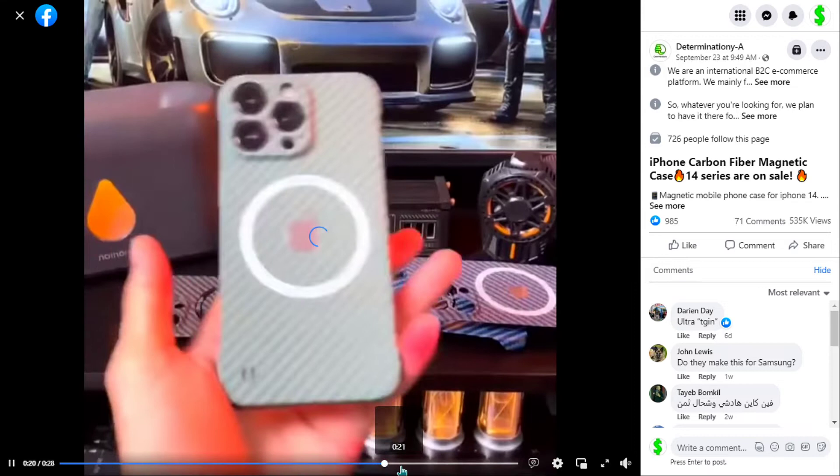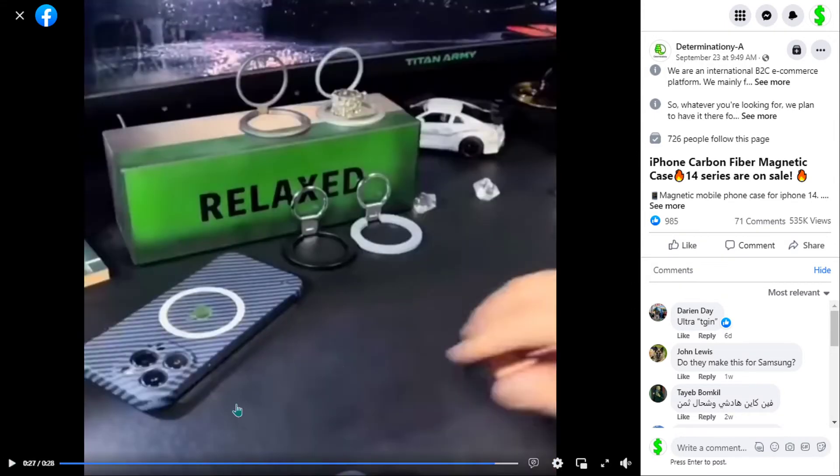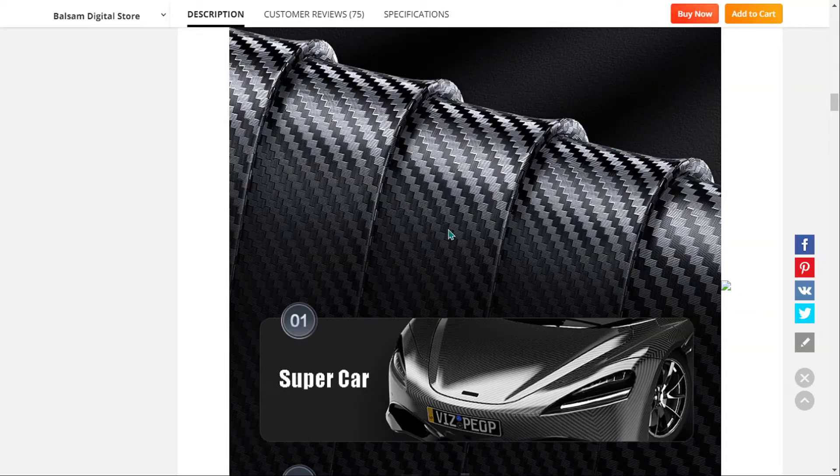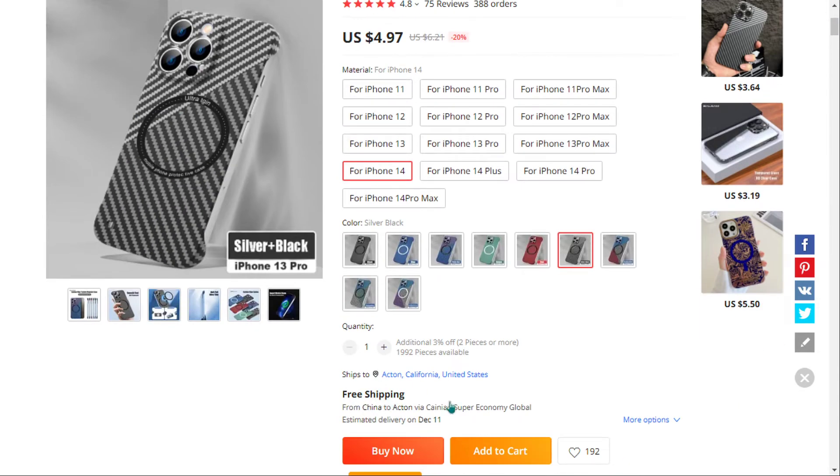The selling price for the iPhone Carbon Fiber Magnetic Case is just under $20, whereas the product cost is only $4.97. Shipping is completely free, so you're looking at a good profit margin of $15.03. Sell it now.